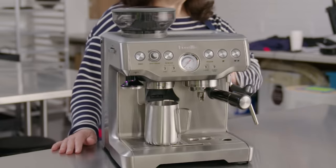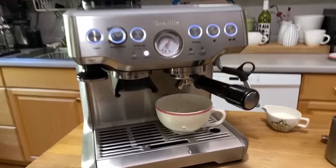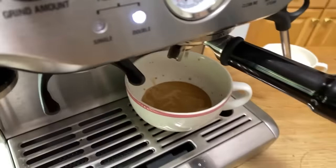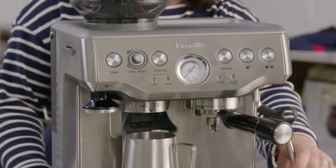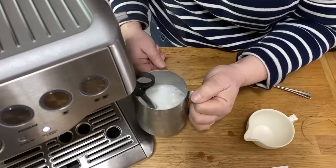Deal number one: the Breville Barista Express Espresso Machine. This thing is incredible — it makes great espresso and you can do this at home. Every setting is customizable so you can make it exactly the way you like it. I have one, I love it, I use it all the time and I really recommend it. For more information on our recommended and not recommended gear, see americastestkitchen.com.